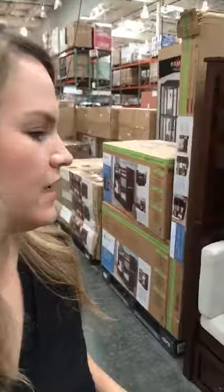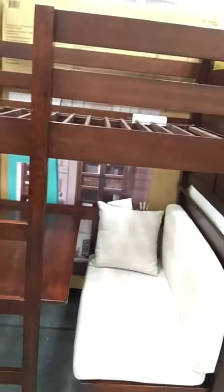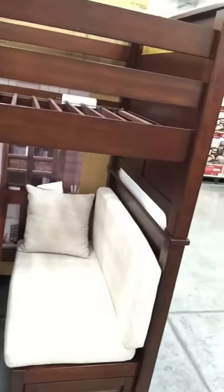I wanted to show you that convertible twin bunk bed set that I had posted an image of on Instagram — I think it was last week or maybe the week before. This is it anyway. It's really neat. This is such a great time of year to shop for tiny house furniture, because it's college season and so there are a lot of great space-saving pieces out there.